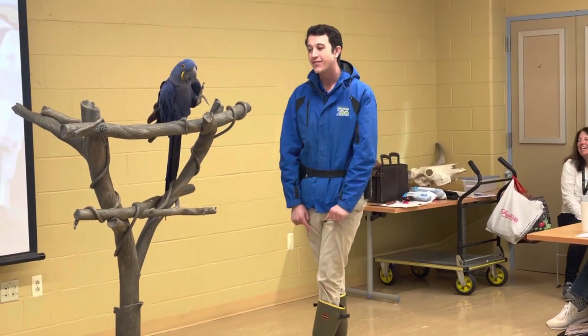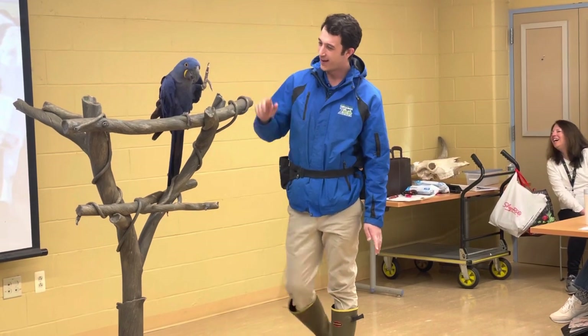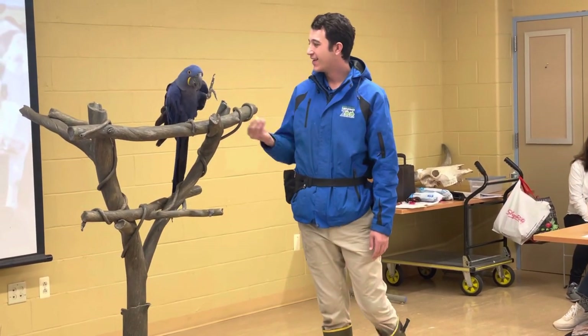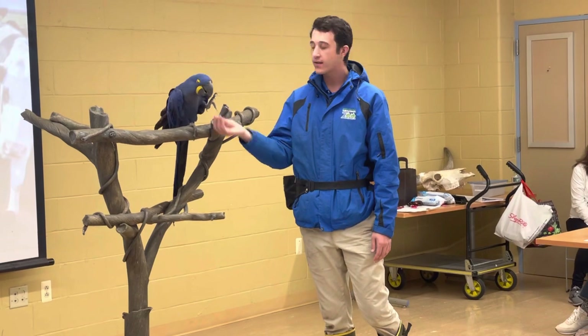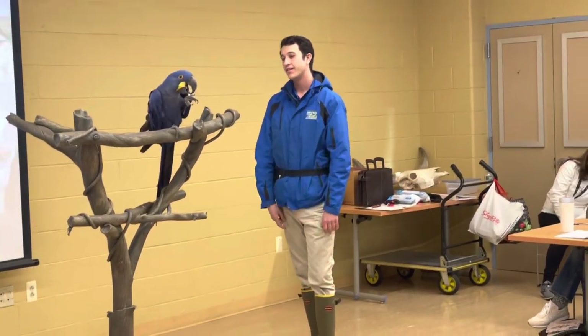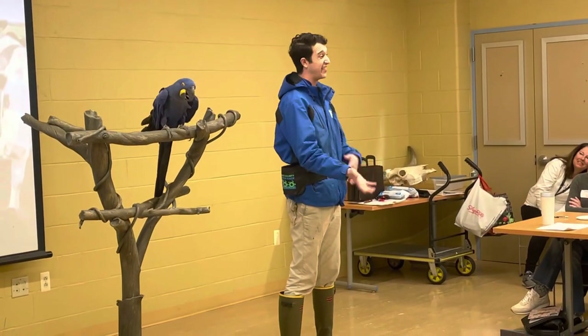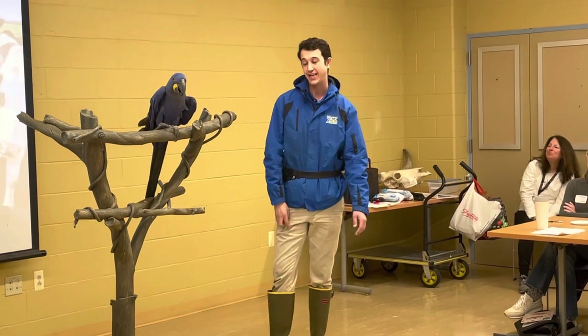This is also one of his behaviors — can you wave? He loves to interact with the public. As you know, macaws are extremely social. He definitely likes to elicit that wave behavior on his own because he loves to see people laugh and look at him and get their attention.